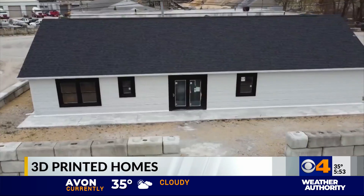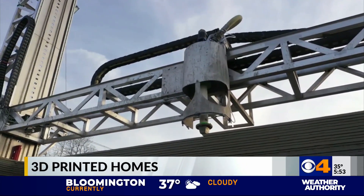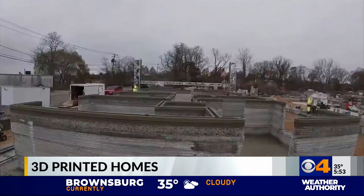Tech companies are building a new type of home from the ground up. 3D printed homes are built using concrete — a robot stacks layers and layers of concrete. Robots can build about 40% of the structure, they say.